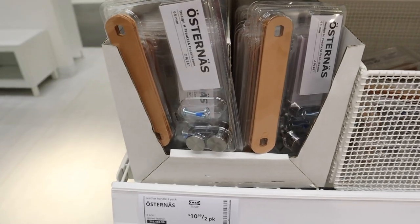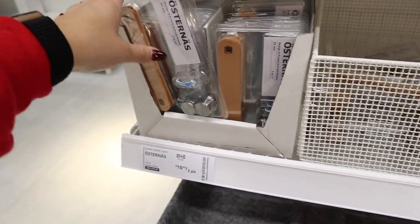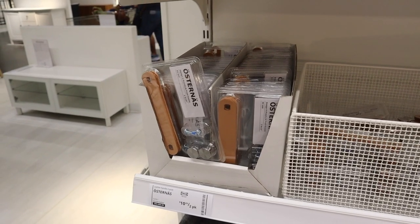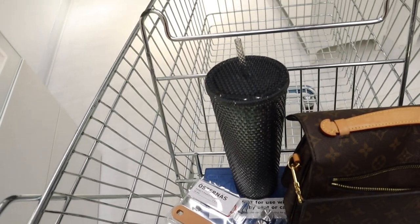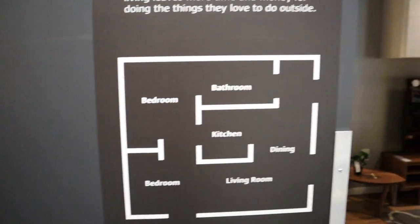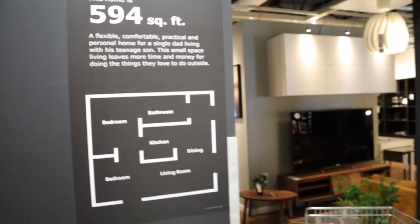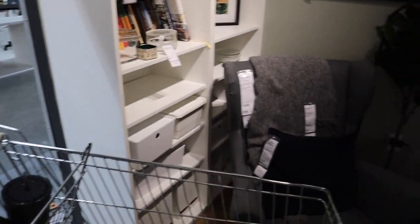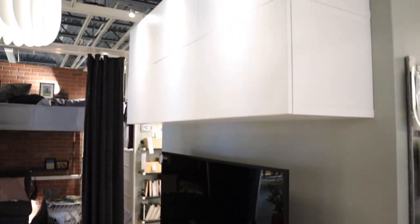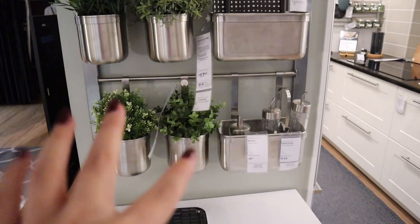Here are those leather poles that were on that cabinet I showed earlier — $10.99 for a two-pack. I went ahead and grabbed one just in case I find nightstands with little knobs, because these are really cool and a super easy way to make something that isn't your style into your style. Knobs make such a big difference. IKEA does these displays showing how you could decorate a small space — this one is 594 square feet, fully decorated. So cute — when you come in there's a bookshelf, a little living room with a couch, and really unique storage solutions everywhere with a tiny little table.